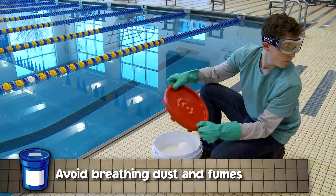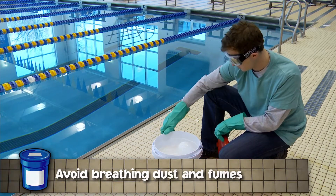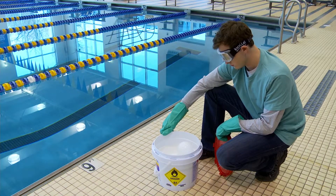Avoid breathing dust or fumes to protect your lungs. Remember to handle chemicals in a well-ventilated area.